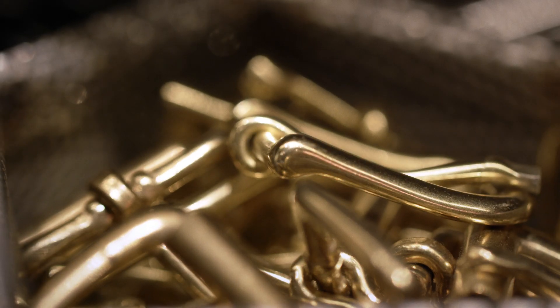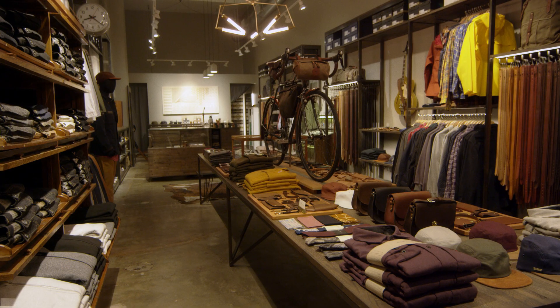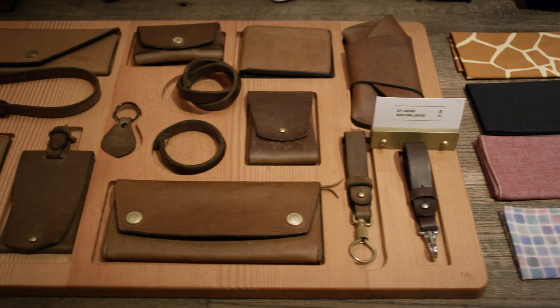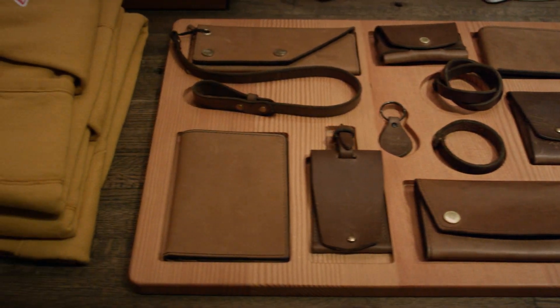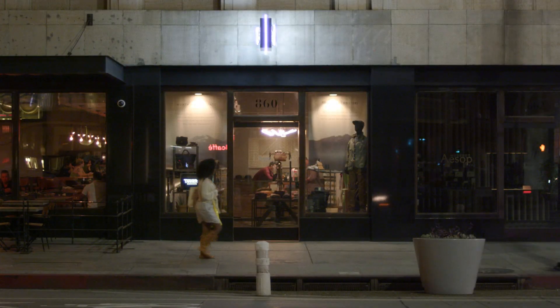Whenever we launch a new product we sit down and say, okay, what's missing? What are the items that we use every day? We're not interested in producing something that somebody picks up once every six months. We're more interested in what our daily lives look like — those pieces that we touch every day — and where are the opportunities to create a product that, if somebody does use it day in and day out, it becomes a big part of their lives and they form some sort of emotional attachment to it.